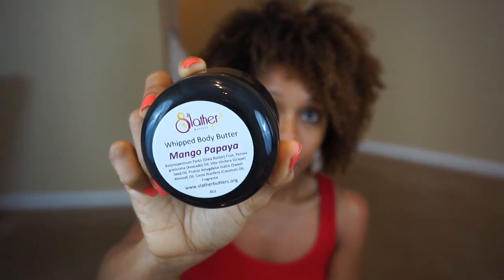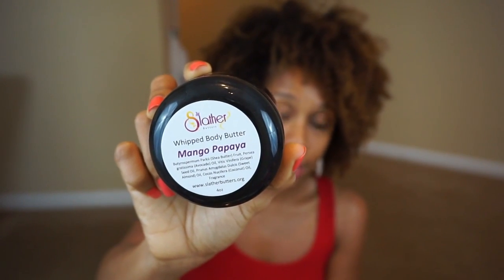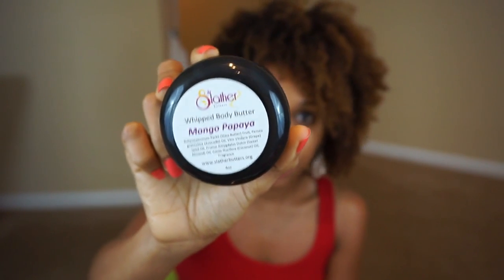The next one is by Slather Butters — their Whipped Body Butter in Mango Papaya. I'd never heard of this company but I wanted to try it. Her butter was only about ten bucks and it smelled really good. I love mango butter, so we'll see.